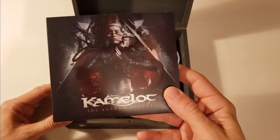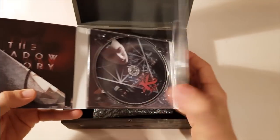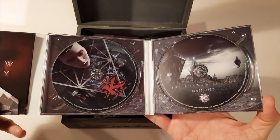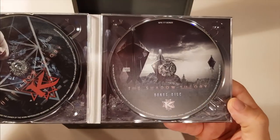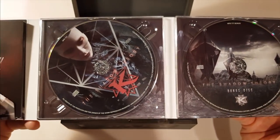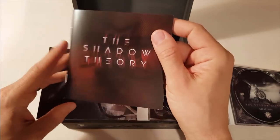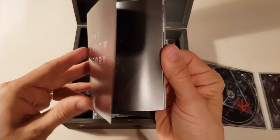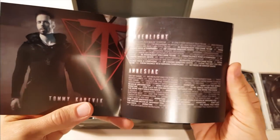So what we find in the box first is of course the CD, The Shadow Theory. It is actually a double CD with the main CD on the left side and on the right we have the bonus disc. Take a look at the really awesome artwork of Stefan Heilemann. For me personally, as a band member, opening this for the first time is a very special feeling. All the endless hours of hard work pay off then.